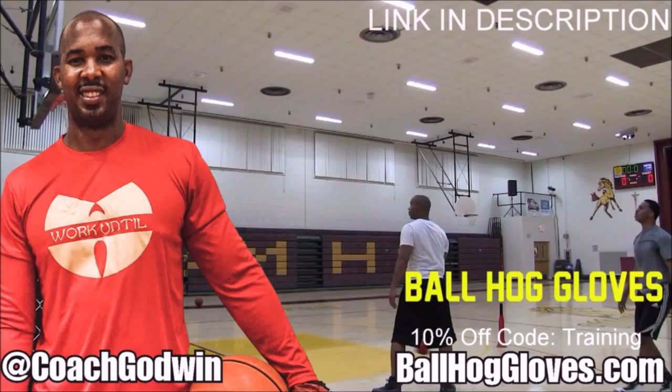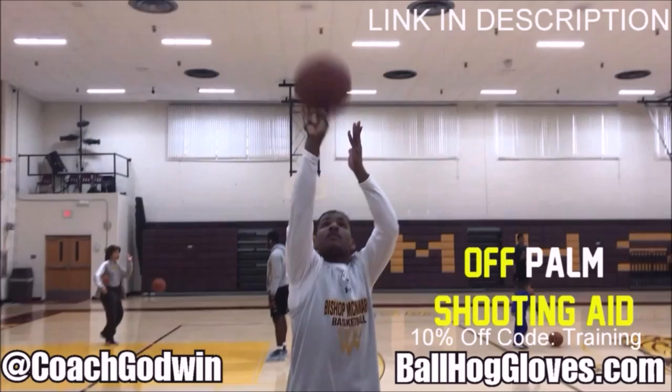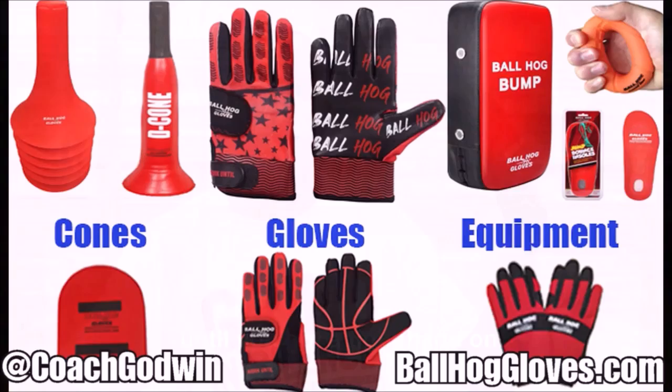Ball Hall Gloves — do our warm-up ball handling drills, our two-ball drill. The D-cone is the perfect complement. We have everything you need from ball handling gloves, bump pads, shooting eggs, and cones. Go to ballhallgloves.com. You keep working with these gloves until you can do that drill, until you can handle the ball the right way.